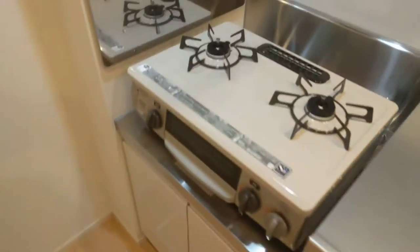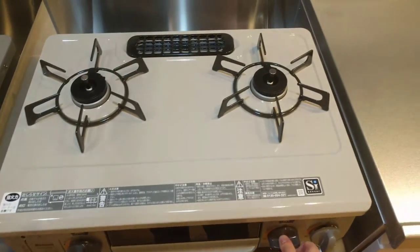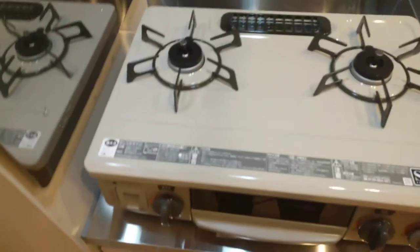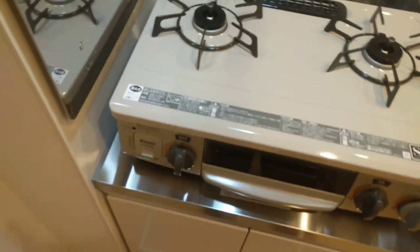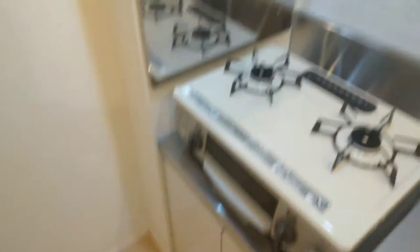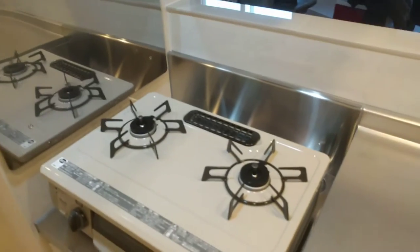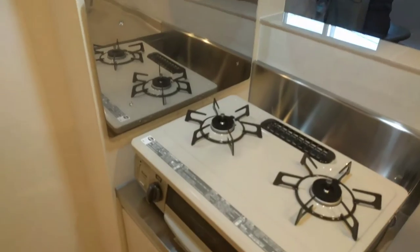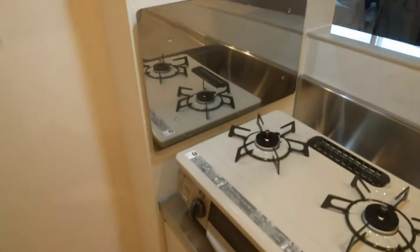I got a brand new stove — nice little stove, and I'm happy to have a new one. My old one was quite hot all the time; it was always on a high setting and it was really difficult to get it on a low setting.